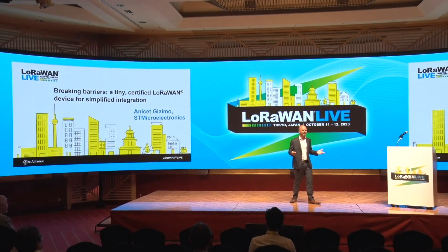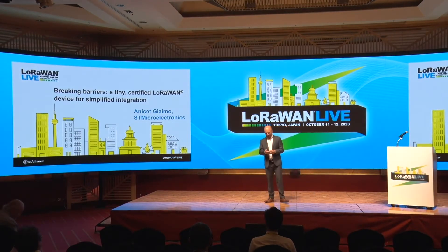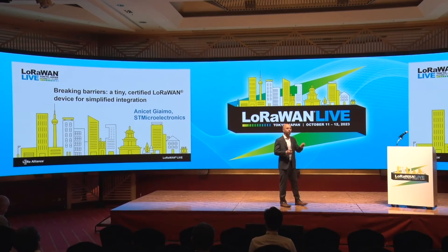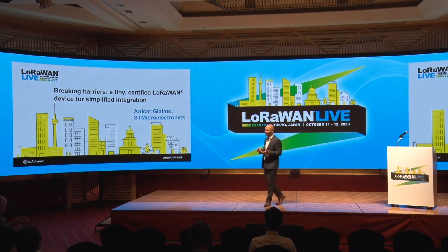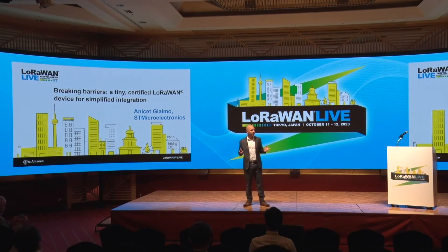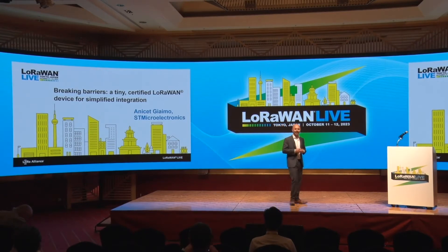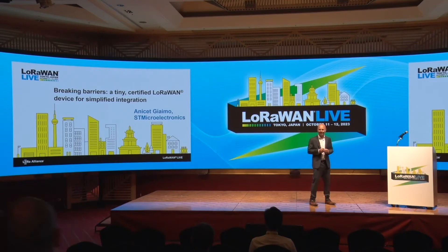Hello everyone, and thank you for joining this session. It's really good to be here. As developers, we are constantly trying to find new ways to be more efficient when improving existing designs or trying to create new ones. At the end of the day, what we all want is to save time and bring products to market faster. My name is Anise Giaimo, I am Product Marketing Manager at ST Microelectronics.